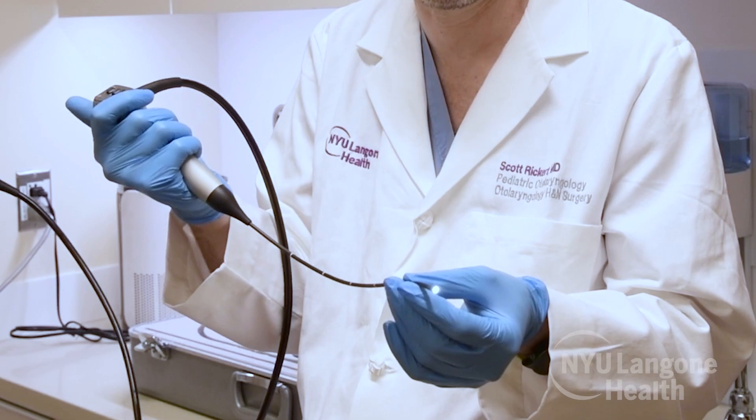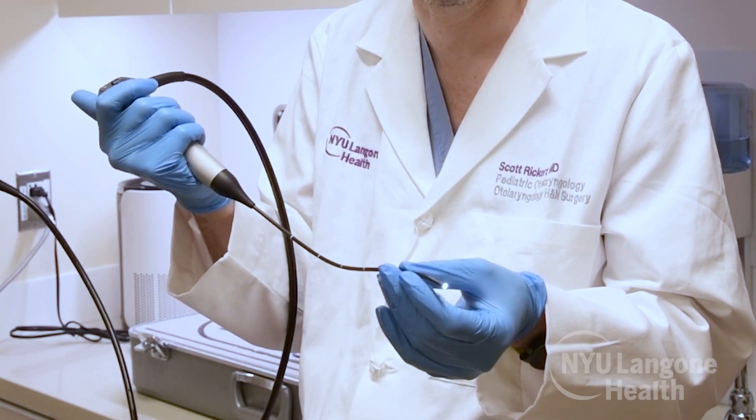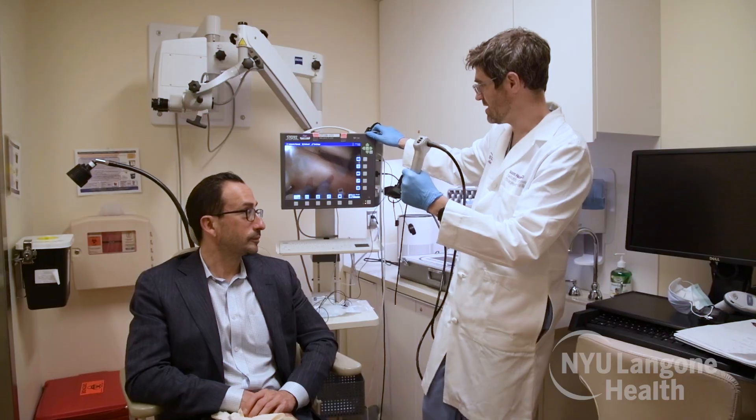Then we show you our cool camera that will help us make the nose movie. It looks like a black spaghetti noodle. It will feel funny in your nose, but a family member will be there to help you feel better in case you get scared.